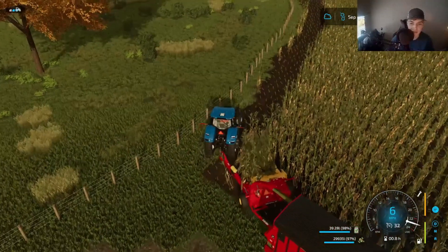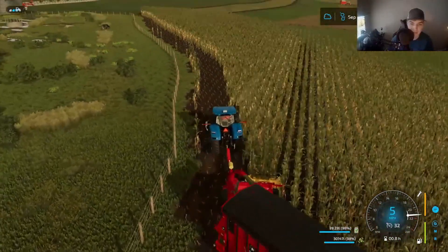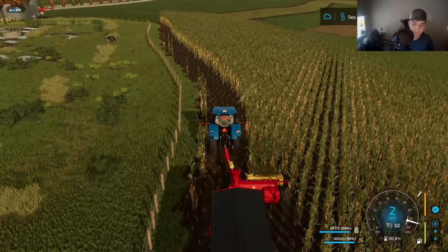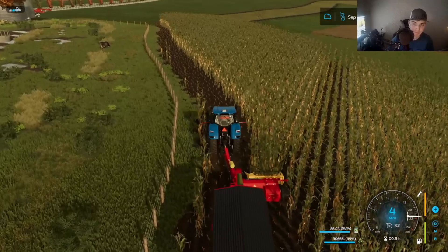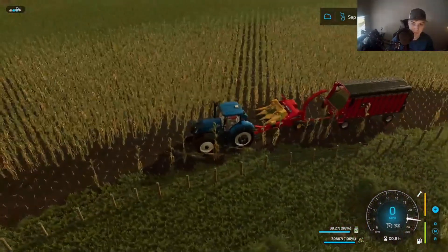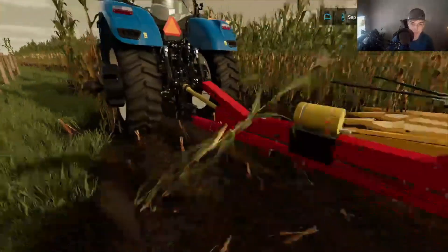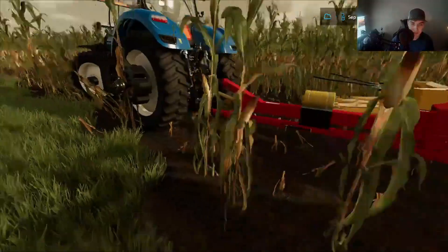We're missing a little bit there — that'll be okay, we'll get it. That happens when you're chopping. About full. Alright guys, that would be a full silage wagon there. So let's shut our chopper off, we'll hop out here, and we'll unhook the wagon.